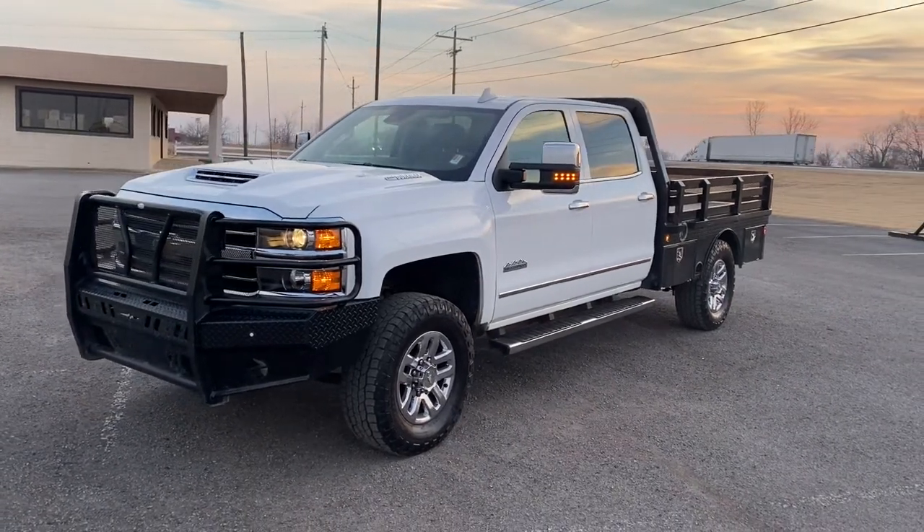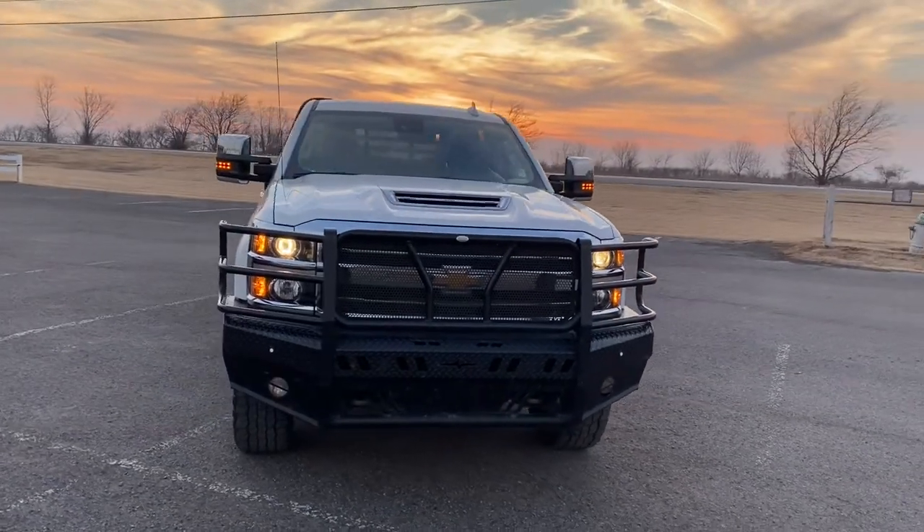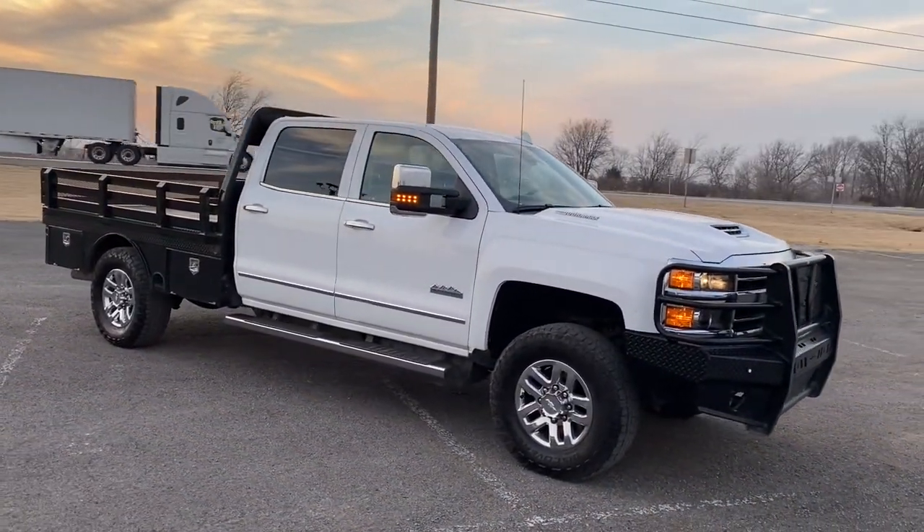Your next car could be the 2018 Chevrolet Silverado. With less than 150,000 miles on the odometer, this vehicle provides excellent value.